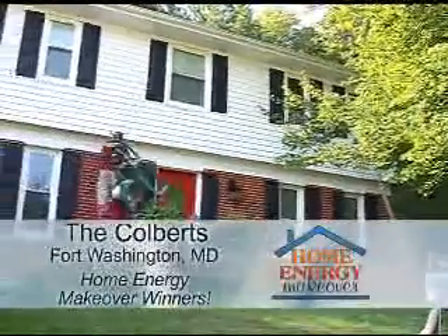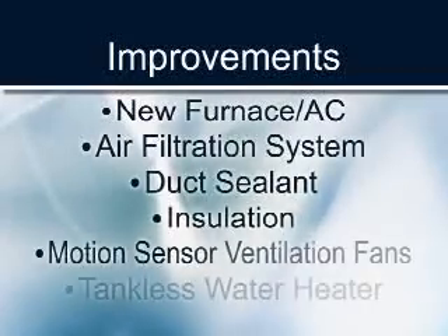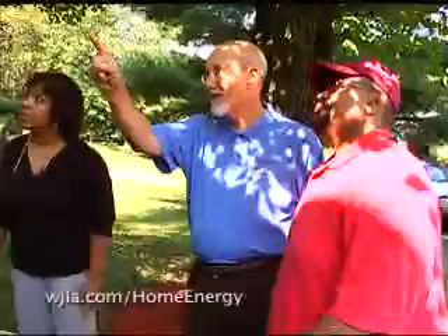The Colberts in Fort Washington, Maryland. As I said, we learned so much through the process, and we'll be able to talk to our neighbors and talk to our friends and talk to other people about how important it is to have an energy audit.